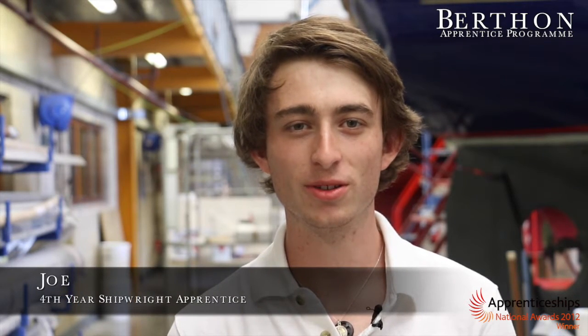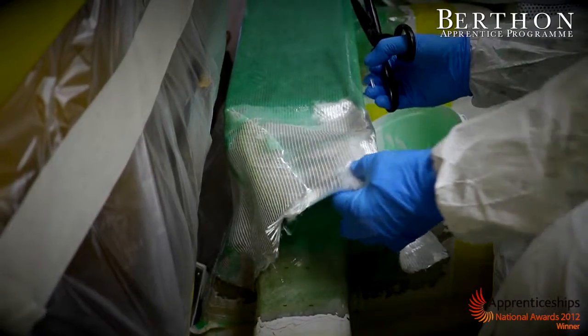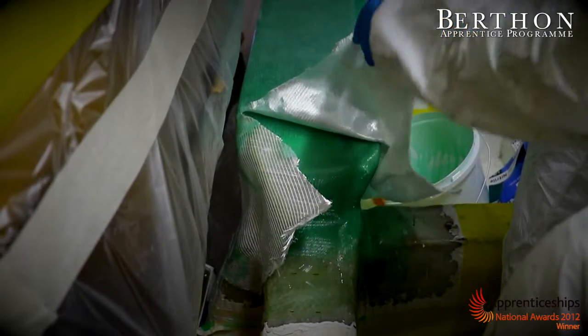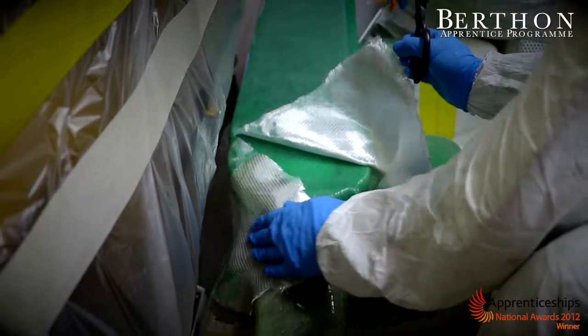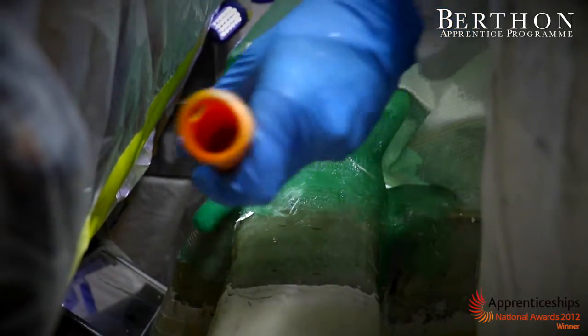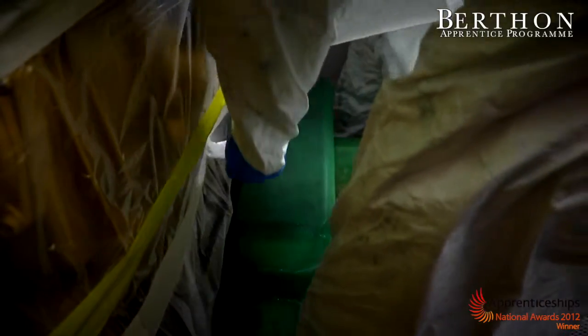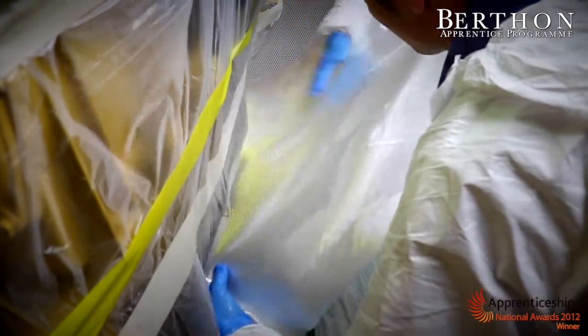Before I was an apprentice at Burfin, I was doing my GCSEs at secondary school and then I left there and came straight into my first year of my apprenticeship. The thing I enjoy about being an apprentice at Burfin is all the hands-on work that we get to do. You're learning lots whilst you're on the job and it's all different varied work — working on fiberglass boats and woodwork boats and all different types of vessels.